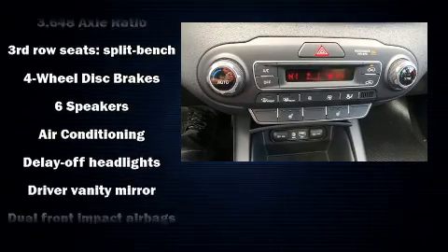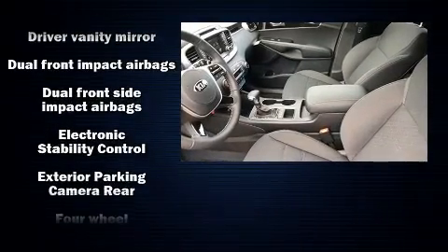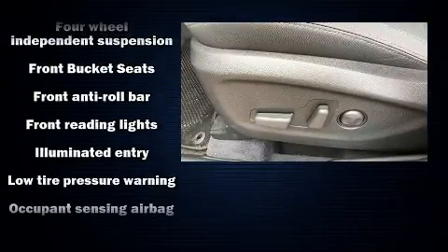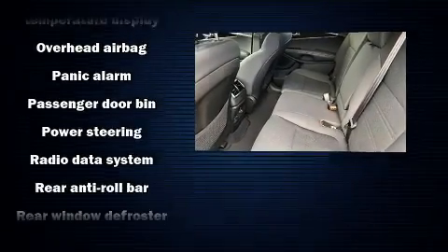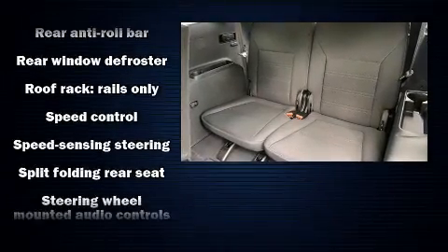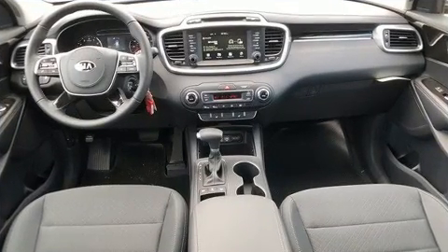Third-row seats expand the maximum passenger capacity to seven. Kia also prioritized safety and security by including dual front impact airbags, head curtain airbags, traction control, brake assist, a security system, and four-wheel disc brakes with ABS. With electronic stability control supplementing mechanical systems, you'll maintain precise command of the roadway.